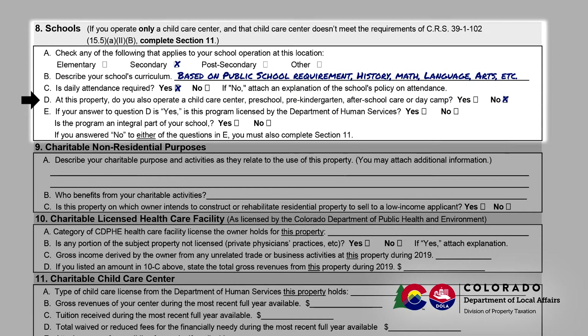Note in Section 8d whether this school also includes a child care center, preschool, pre-kindergarten, after-school care, or daycare. If you answered no to 8d, then you do not need to complete Section 8e. If you answered yes to 8d, proceed to answer the two questions in Section 8e. The first question is whether the program is licensed by the Colorado Department of Human Services, and the second is whether the program is an integral part of your school. If you answered no to either question in 8e, then you must also complete Section 11, Charitable Child Care Center. If the property is used only as a child care center, it may still be appropriate to complete Section 8 because the property may still qualify as a school if it meets the statutory definition.